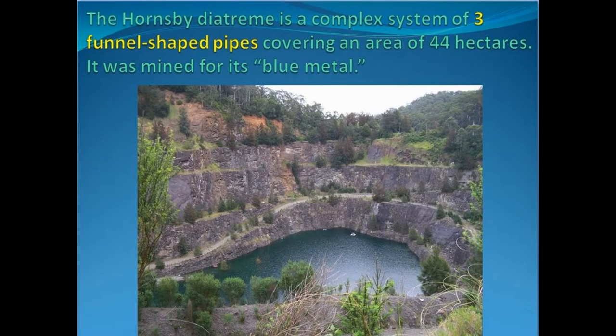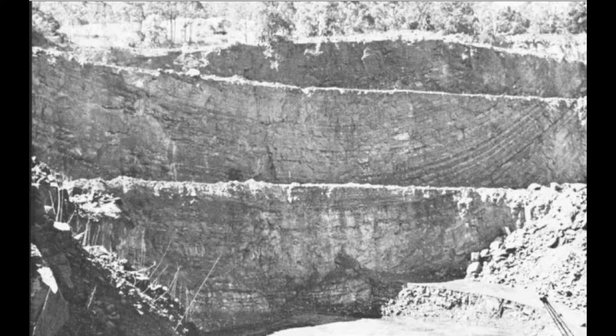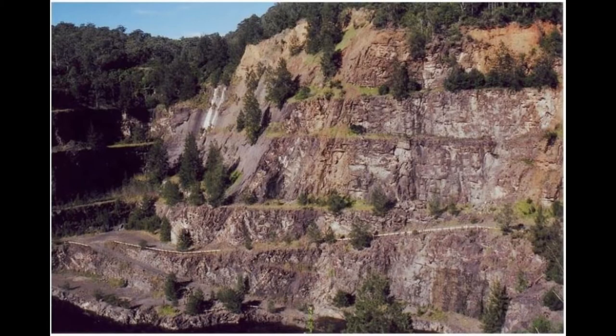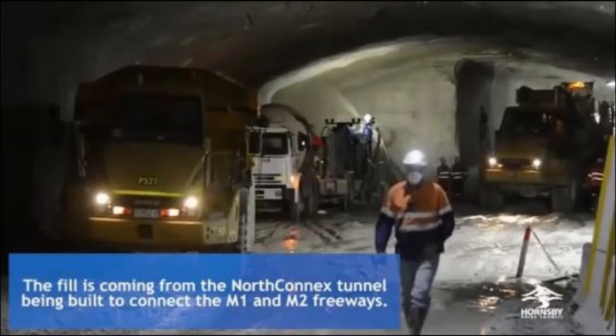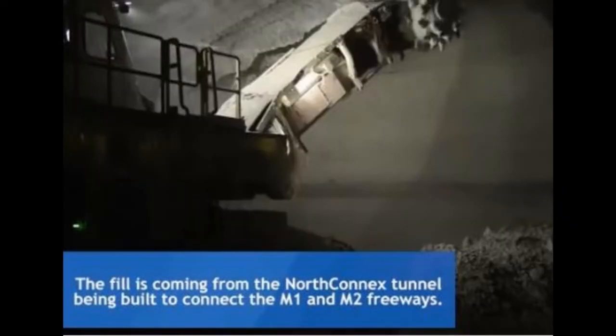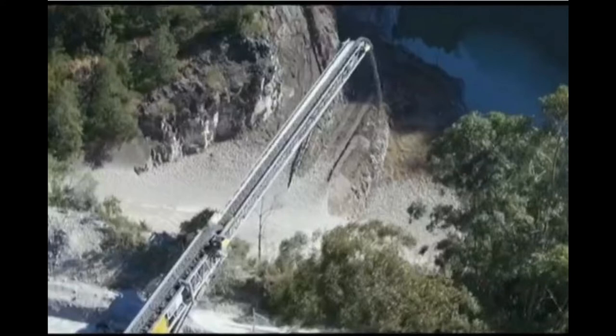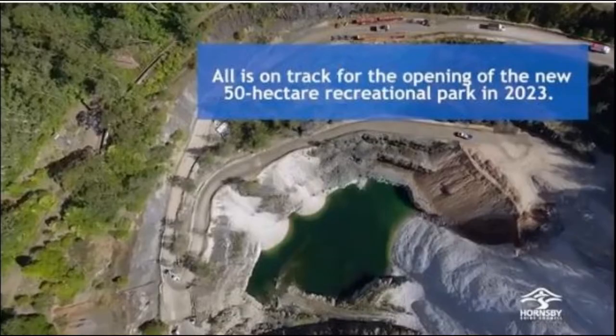The walls of the 44-hectare quarry were carefully studied for clues about its formation. It seems to be a complex of not one but three different diatremes. The eastern face is the simplest to observe — can you see the U-shaped layers formed as ejecta slumped back into the crater? In 2016, the decision was taken to truck in sandstone waste from the new underground fast-train rail tunnels. It was an engineering feat and has taken three years. Let us hope that the environmental scientists are fully supported in the complex work of bringing the valley back to a natural state.